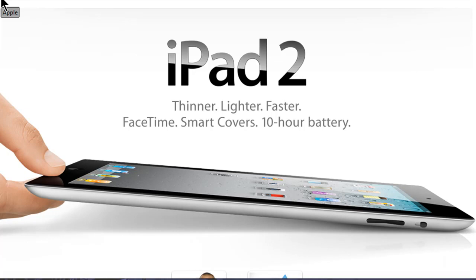iOS 4.3 is set to release on March 11th, the same day as the iPad 2. Also, with the iPad 2 launch, Apple reduced the price of the first-generation iPad by $100, so the 16GB first-generation iPad is now $400.